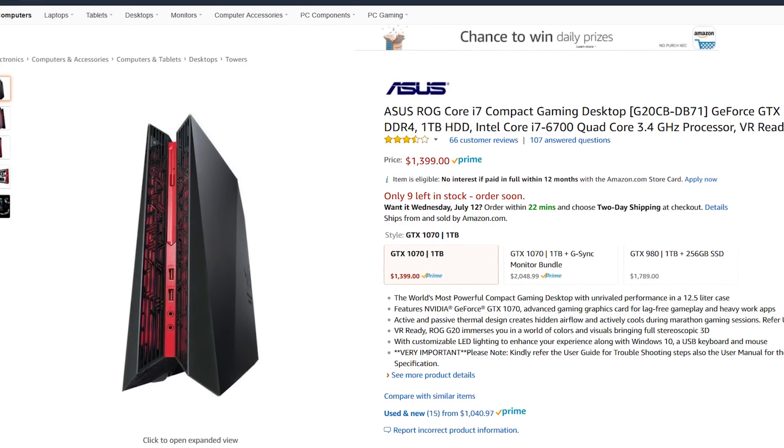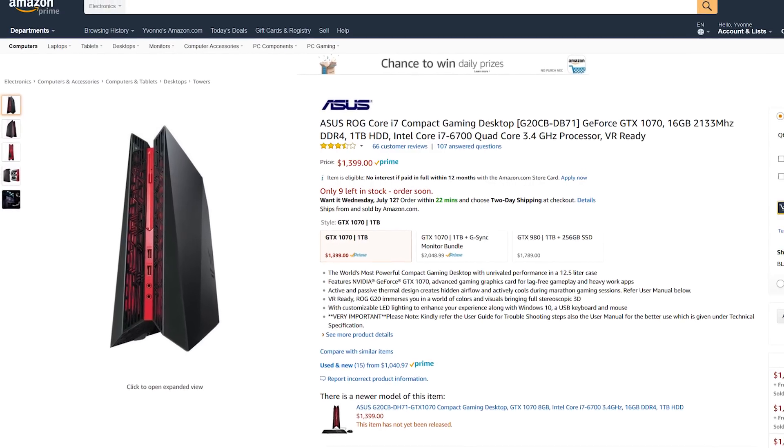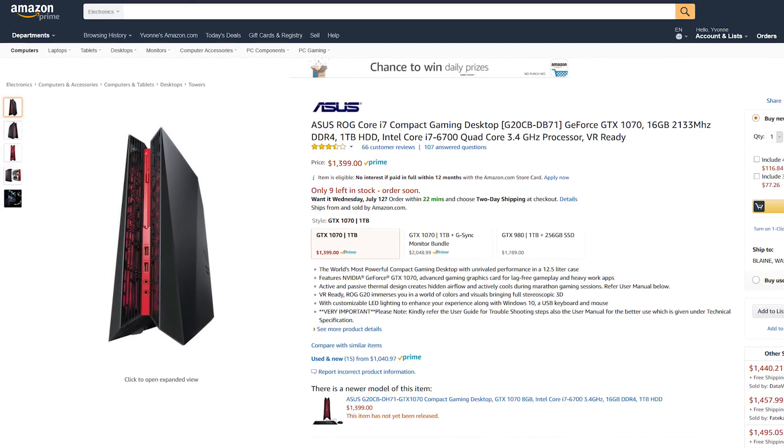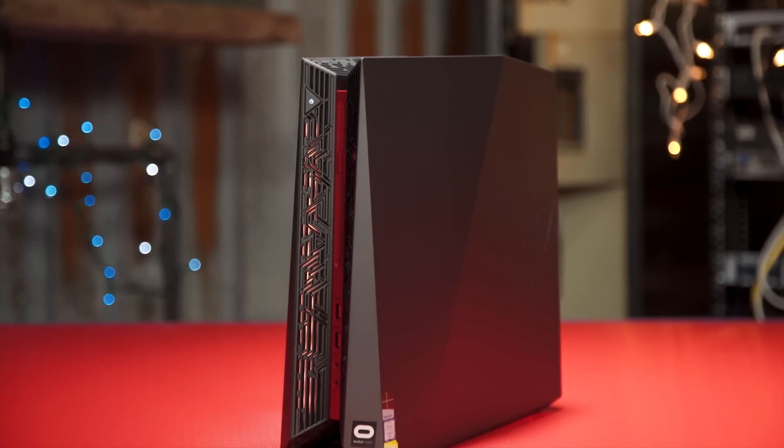Next up, we've got a couple of gaming systems — no pricing for these yet either. But the ASUS G20 is a really nice, quiet, compact gaming desktop with a GTX 1070, and the discount should allow you to grab an SSD to upgrade this hard-drive-only model.